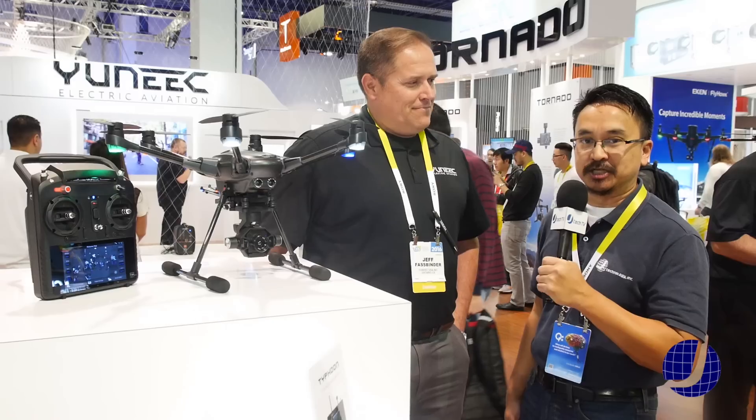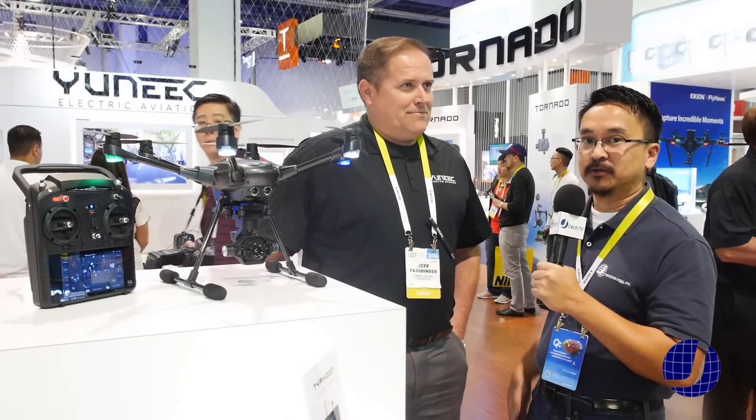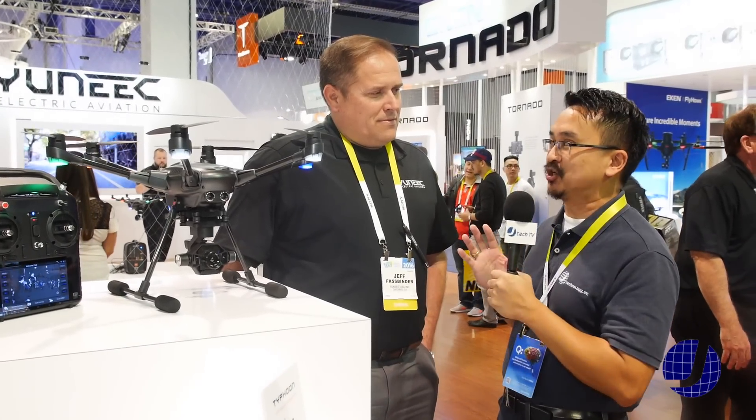Hey, I'm James from J Technology and we are back here at day four of CES 2016 at the Las Vegas Convention Center. We are here at the Yuneec booth and we have Jeff Fassbinder, director of marketing. Jeff, we were here two years ago and Yuneec had a very small booth, and last year and this year we've seen Yuneec grow pretty big.